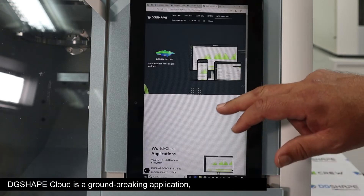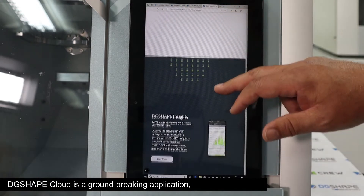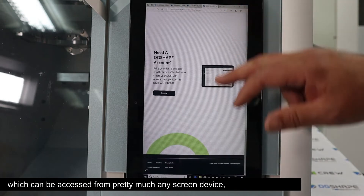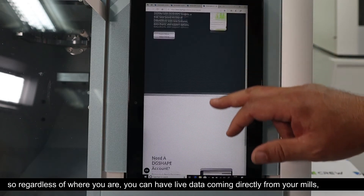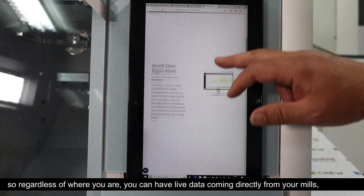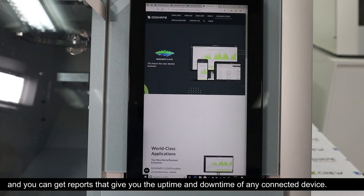vPanel also gives us access to DG Shape Cloud, a groundbreaking web application which can be accessed from pretty much any screen device. So regardless of where you are, you can have live data coming directly from your mills and get reports that give you the uptime and downtime of any connected device.